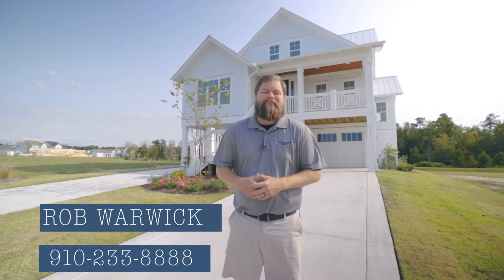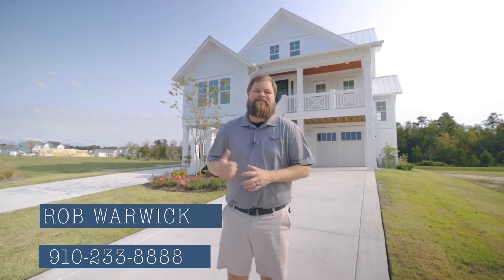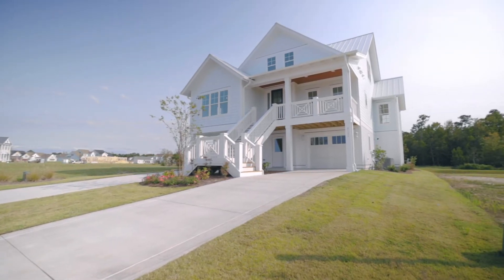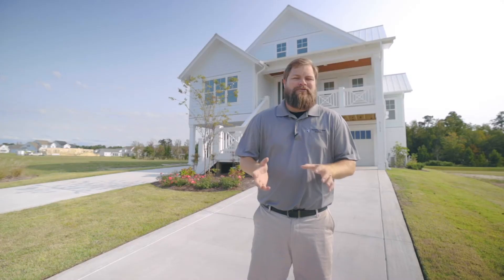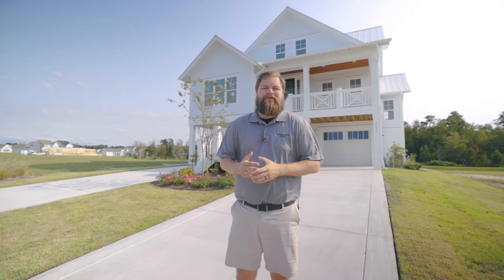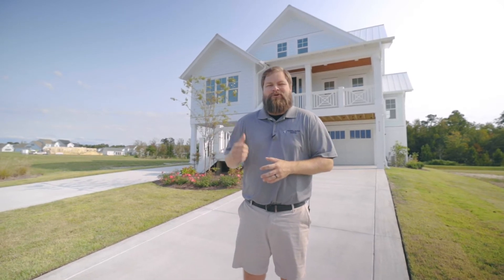Hey everybody, this is Rob Warwick, and behind me is the Tidewater. It sits on lot 75 here in the Waterstone community. It's 3,400 square feet. You've got four bedrooms, four and a half baths, an awesome mother-in-law or game room, and then incredible views over Ibis Island and two ponds we have here in Waterstone. Love to give you a tour of inside.